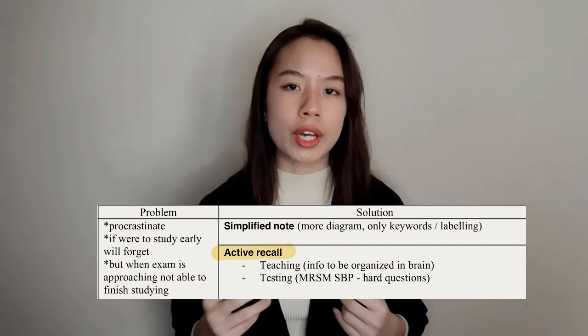You'll know your simplified notes are good enough when you teach someone else and they understand — that means your notes are simplified and clear enough. The second solution for procrastination is active recall: do exercises every time after you understand a topic. Do those model test papers, but try questions from MRSM or SBP — the hard questions. Because if you can do hard questions, the easy ones come automatically.